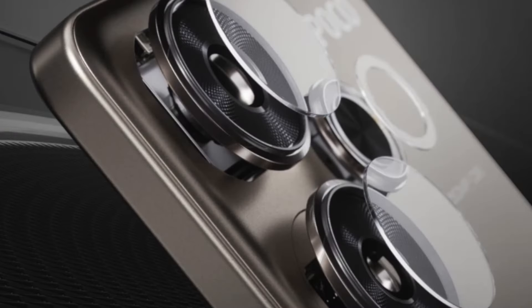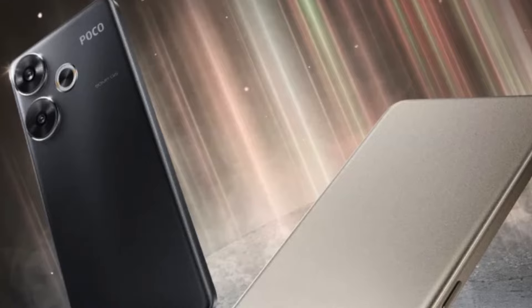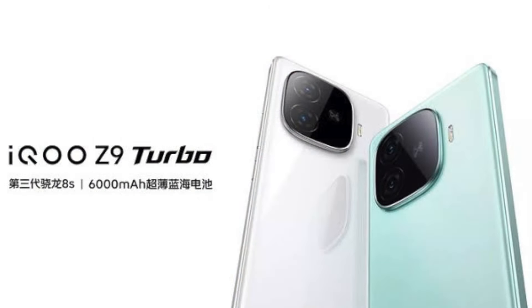Next is the camera department. Both mobile phones have a 50MP primary camera and an 8MP secondary camera. POCO F6 uses a Sony IMX-882 sensor, also known as the Sony Light 600 sensor, though it is a little bit low in portrait shots. This sensor is used as the primary camera in POCO F6.